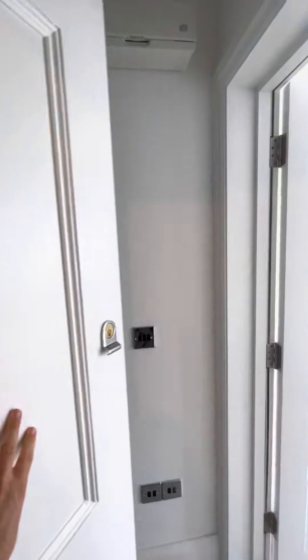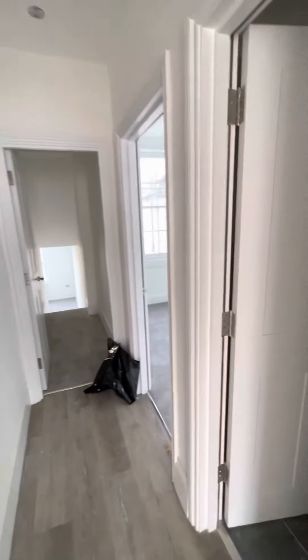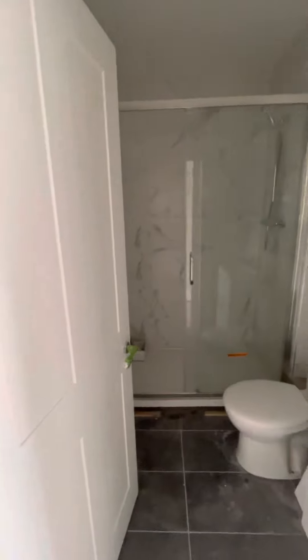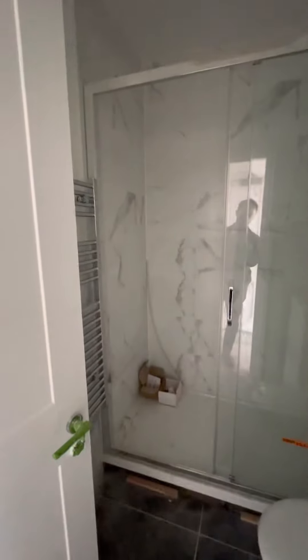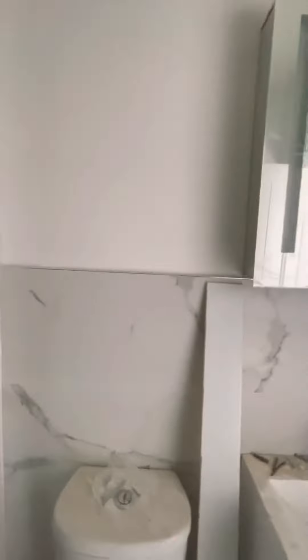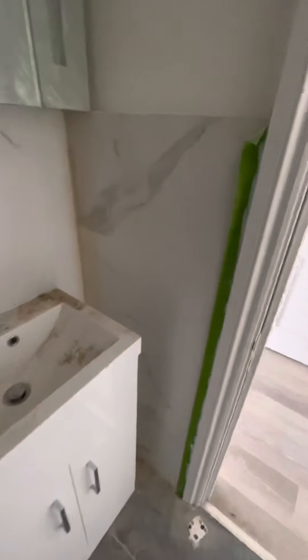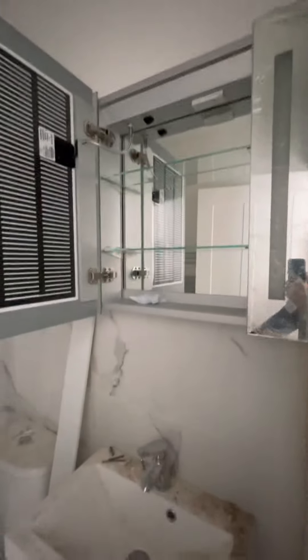Welcome to the second floor flat at Lansdowne Place in Hove. Through the front door and to the left we have our shower room, with marble effect tiled floor and walls, with storage above and below.